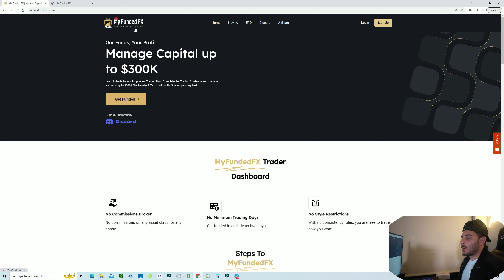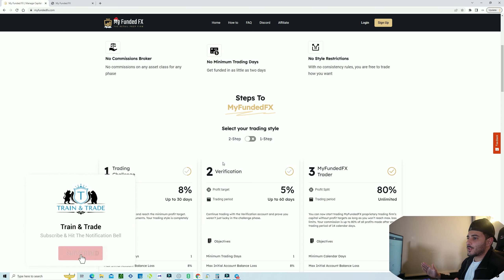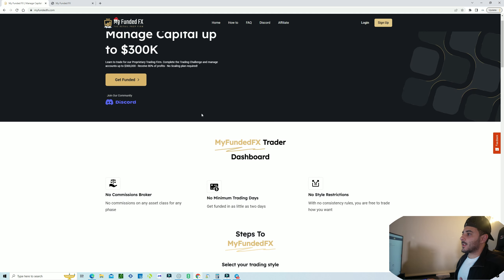I just did a 100k challenge with them and recently passed it. I'm going to show you guys the full dashboard and everything. I'll give you the rundown on their verification, rule sets, and my thoughts. I just finished phase one, so once I go through phase two and the live trading and withdrawal process, I will update you guys throughout.